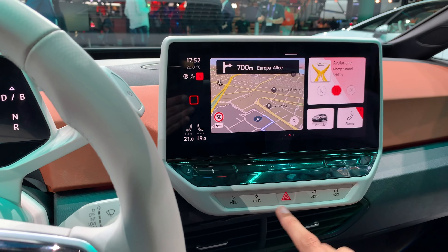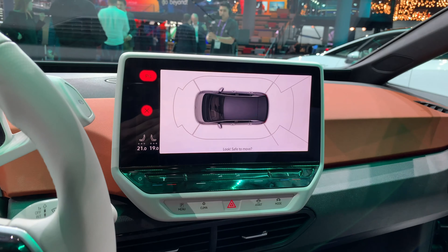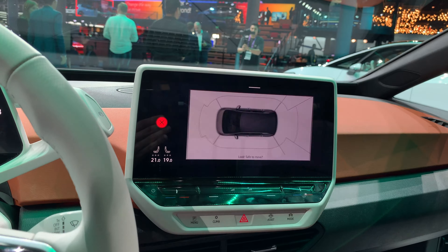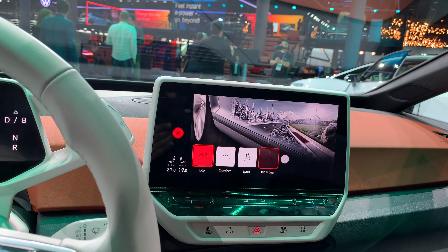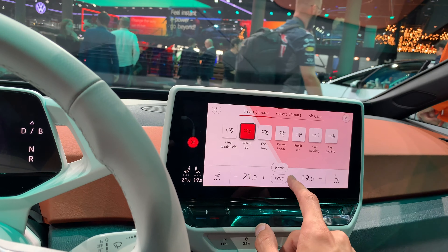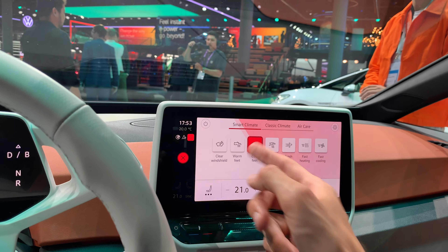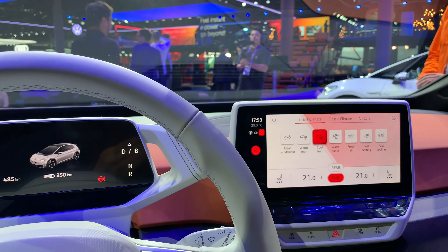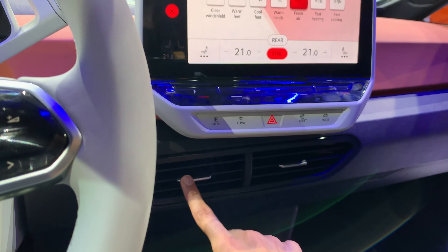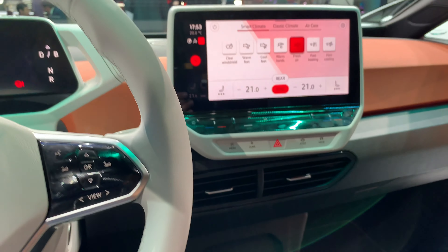The speakers are nice — going to mute this. You can turn on the hazards, and there's a menu here. On this car it works a little differently. Driving modes include Comfort, Sport, Individual, or Eco. Under Assists you can detect cars, check speed limits, and get a warning to take a break. For air conditioning: you can control the rear, cool your feet, warm your hands — the steering wheel has a heating option, plus fast heating, fast cooling, and fresh air. The air blow vents down here can be pushed to the side to close them. Unfortunately, no physical buttons.